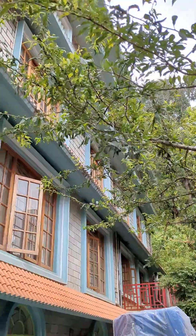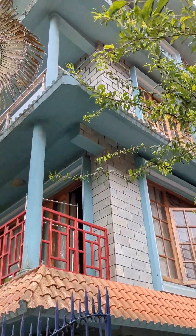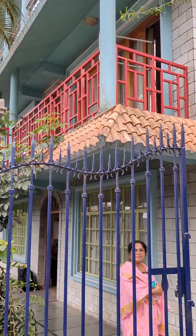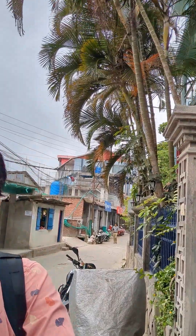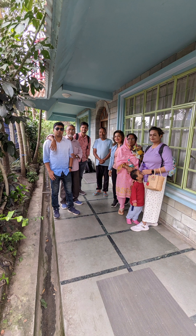Hello my lovely friends, welcome back to my channel. This is Day 3 of our Kalimpong tour. We all had our breakfast and then we started off for a new day.